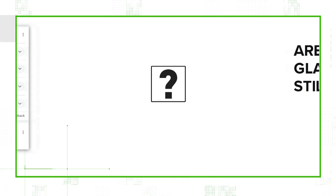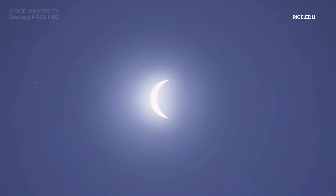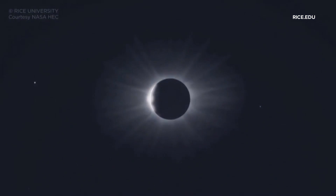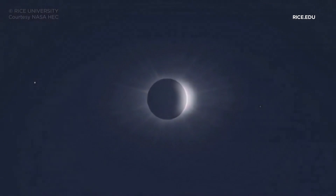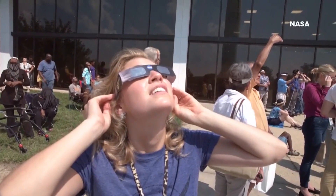Are eclipse glasses from 2017 still safe to use? According to NASA, the next total solar eclipse that will be visible in the U.S. won't happen again until August 23rd, 2044. So it makes a lot of sense to reuse what you already have if you can.